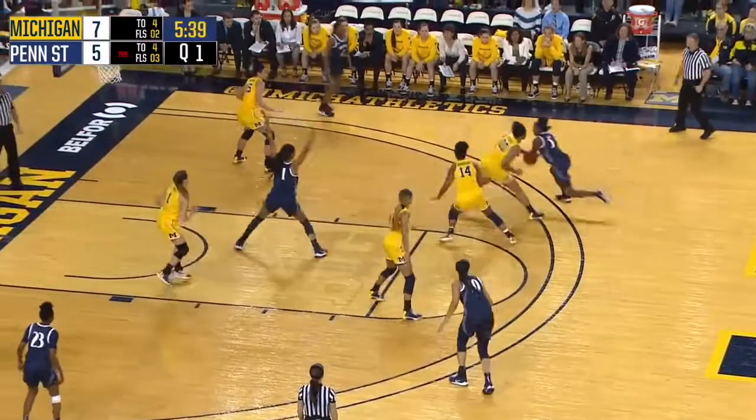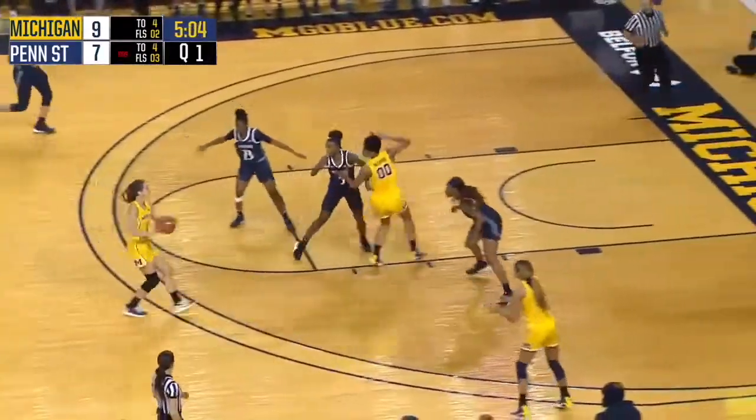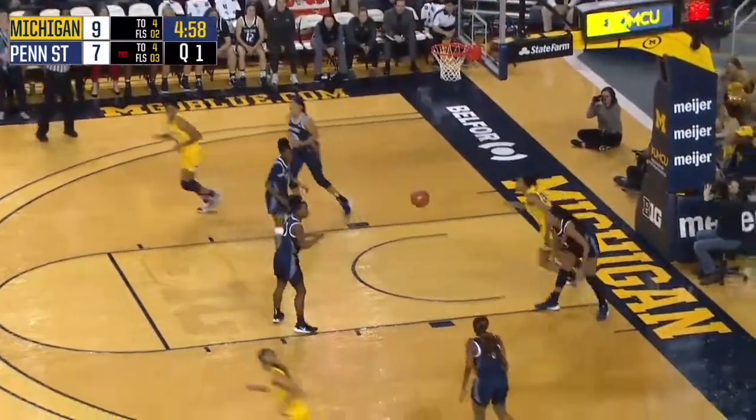5:40 to go in the first quarter. Here's a drive by McDaniel — hanging jumper into contact, off the glass and good. Here is Dilk, runs the floor. In the right side for Robbins, back to Dilk at the point. She didn't take the three — it was there. Instead, Robbins in the right corner will hit the three.